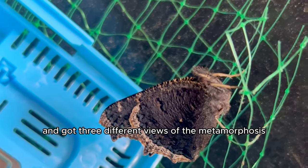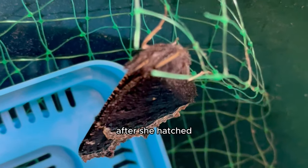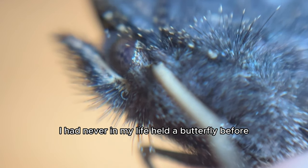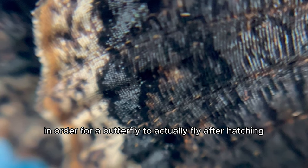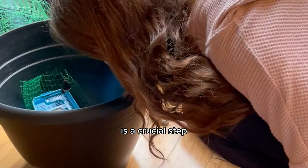I set up 3 cameras and got 3 different views of the metamorphosis — it was awesome. After she hatched, of course, I documented every moment. I had never in my life held a butterfly before, and I learned that in order for a butterfly to actually fly after hatching, the process of it spreading its wings after hatching is a crucial step.